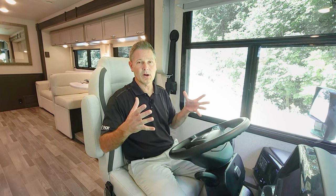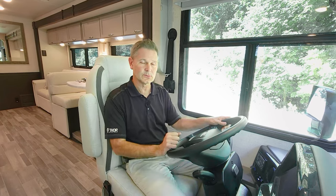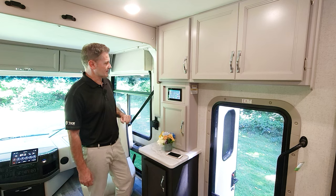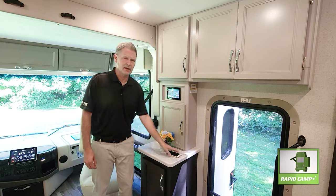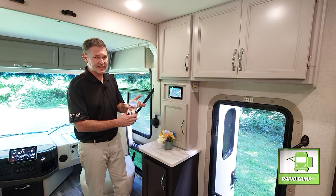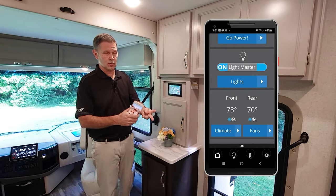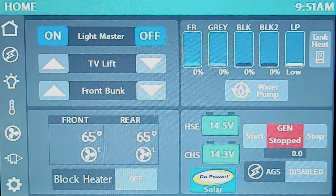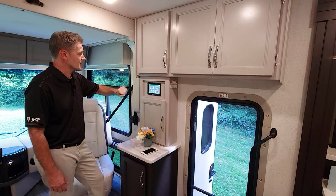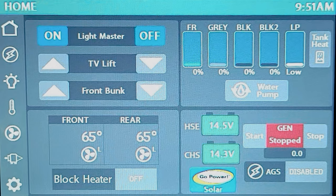When you're ready to set up camp, let's head over to Rapid Camp Plus. Here's the main control screen — everything you need to know or control about your motorhome right here. You can also download the Eclipse mobile app; once it's on your phone, you can control all features and functions from anywhere in Canada, the US, or Mexico. From the home screen you can turn on lights, raise or lower the TV, raise or lower the front bunk, and check your HVAC and tank levels.